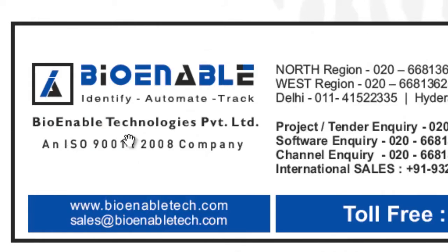That's BioEnable Technologies, accessible at www.bioenabletech.com, providing biometric products and solutions.